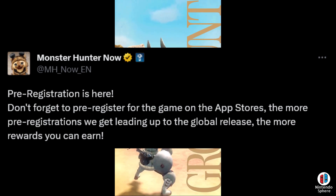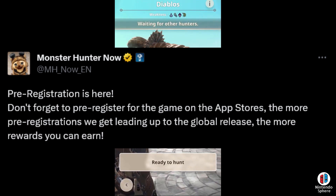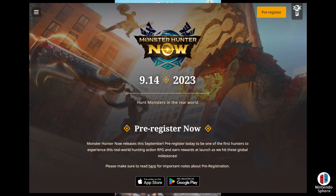I'm going to be leaving a link in the description below for you guys to check out, which essentially takes you to their main page. It gives you access to pre-register on the App Store or Google Play Store, whether you're using Android devices or Apple devices. The pre-registration is simply you allowing them to notify you when the app goes live, or you can go ahead and download it yourself. You just click pre-register and it instantly puts you on a waiting list.